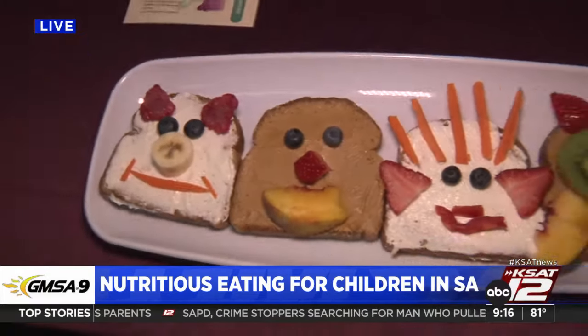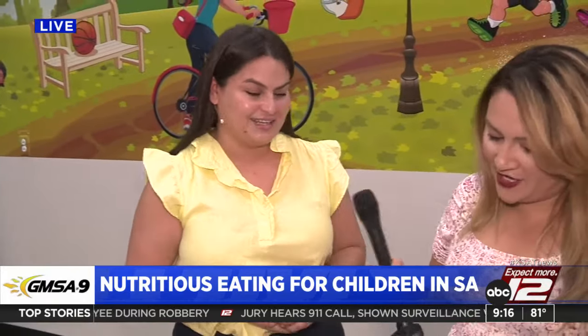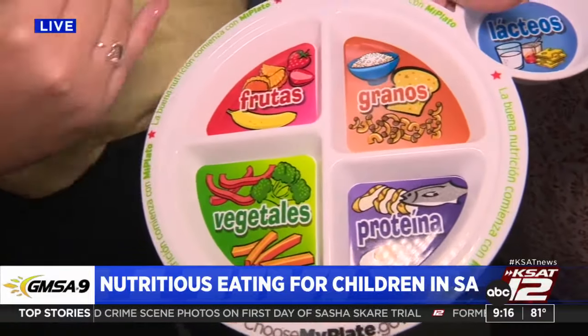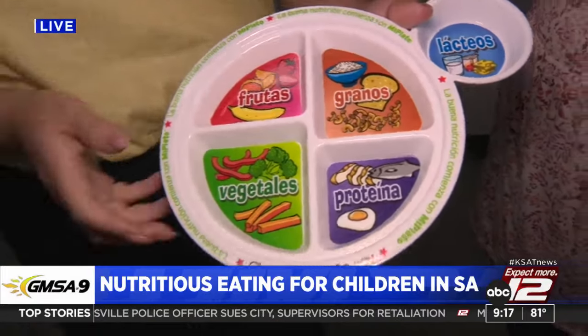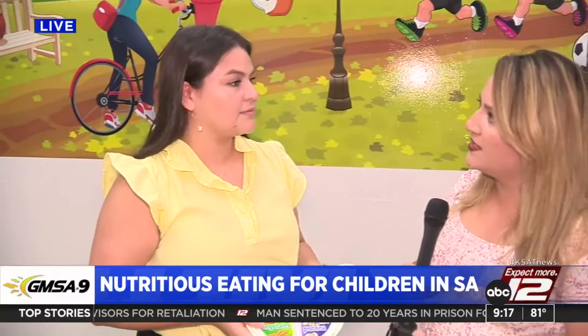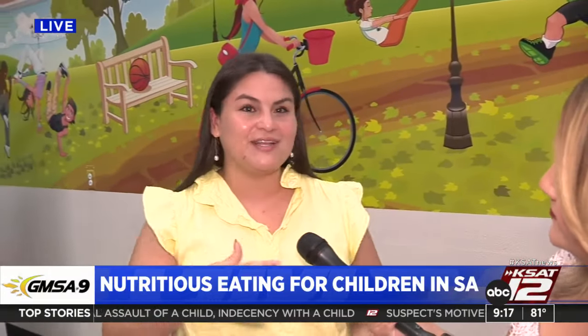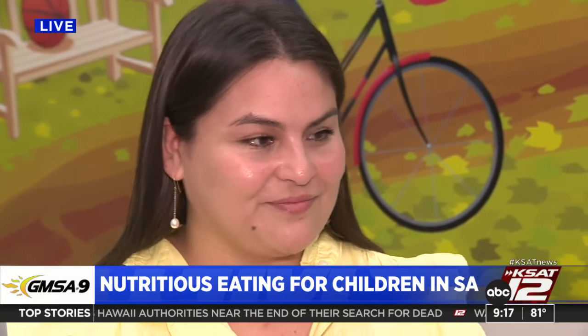We have peanut butter spread on the bread and Philadelphia cream cheese — both have protein. We topped it with some fruits and veggies. Half your plate should be fruits and vegetables; the other half grains and protein, with half the grains being whole grain, plus your dairy products. In San Antonio, families want general education: what's the key to a healthier lifestyle, how to stay more active, what food swaps can we do. WIC dieticians and nutritionists at the clinic provide nutrition education, how to make food swaps, how to grocery shop, and how to read nutrition labels.